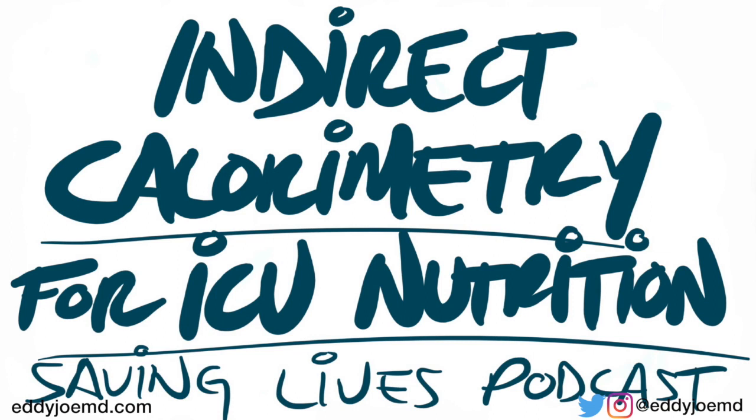The first question you may have — and I also had the same question — is most people do not know what indirect calorimetry is unless you are a registered dietician. Your question is: what in the world is it and how do we perform it? If there's a registered dietician listening to this who feels I'm explaining it wrong or could explain it better, I would be happy to invite them onto the podcast.